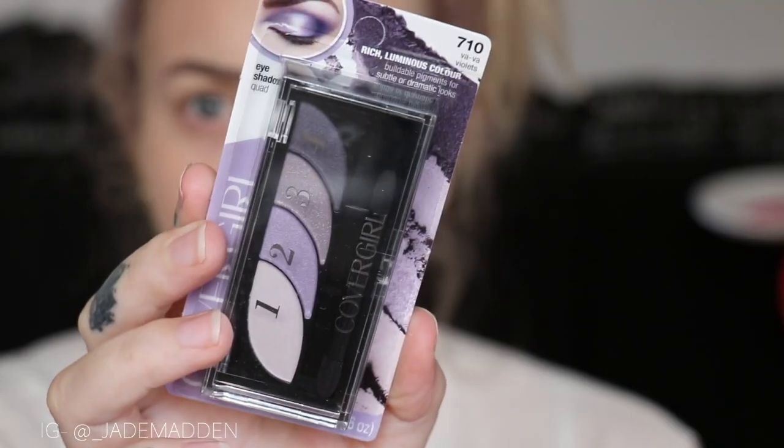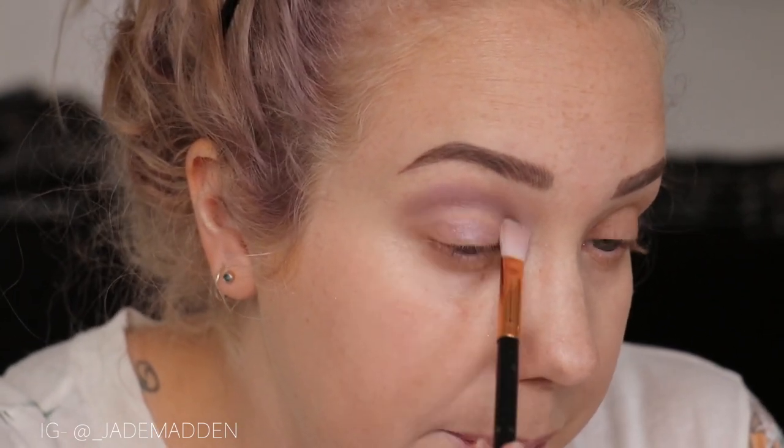Next, moving on to eyes. This is their eyeshadow quad in shade 710, Va Va Violets. These little quad palettes just remind me so much of being a teenager getting into makeup — this was basically all we had back in the day. It does come with one of those little sponge tip applicators which we are not going to use. I'm going in with a gray silvery shade first — it is quite shimmery and glittery, but it seems fairly pigmented and it's quite a nice shade. All these shades look quite glittery.